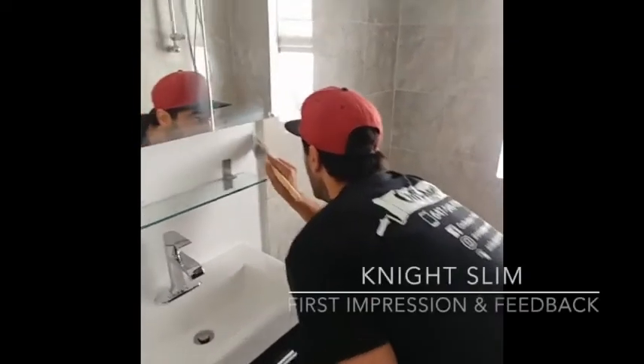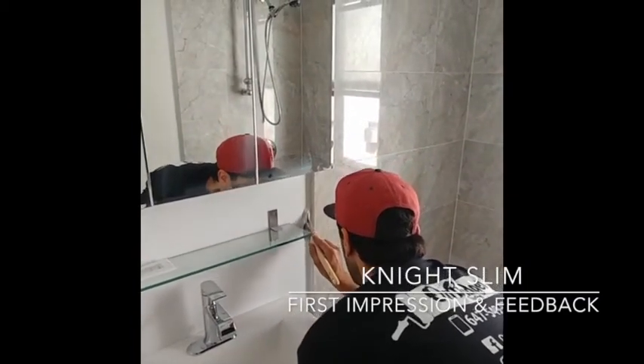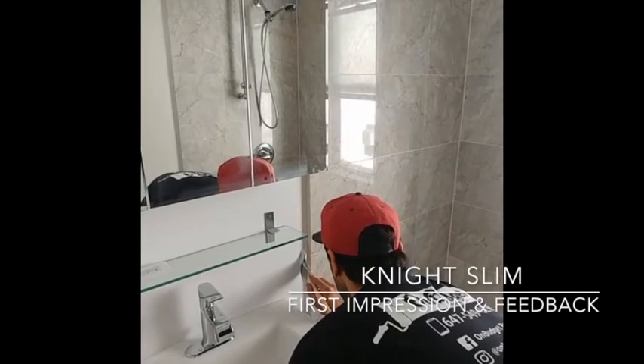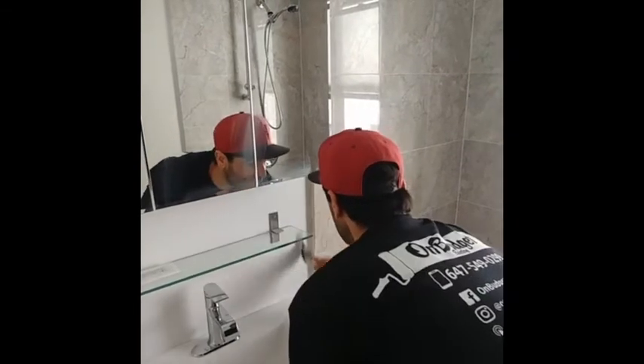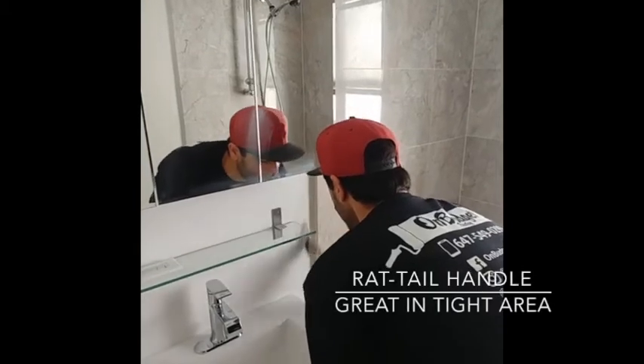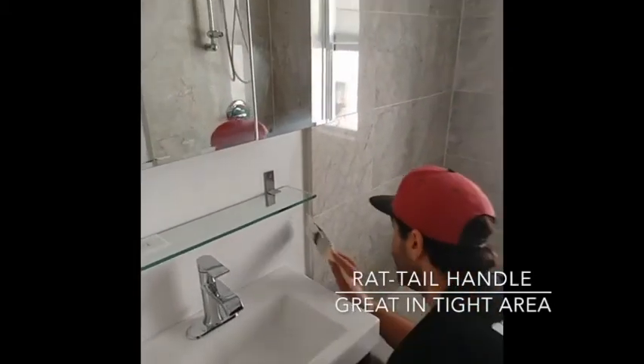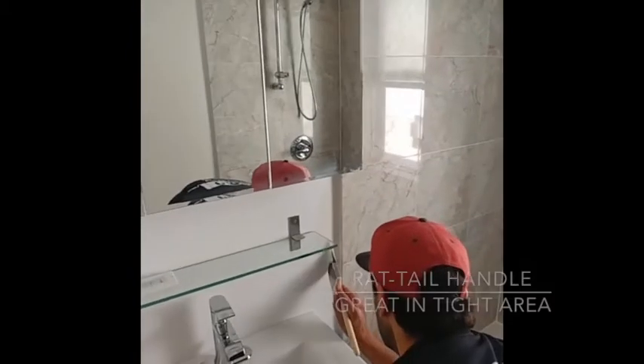Aidan trying out the new Zachary brush — I think this is the Royal or the Knight one. First impression: it's very comfortable for tight areas. Final verdict to come at the end of the day.